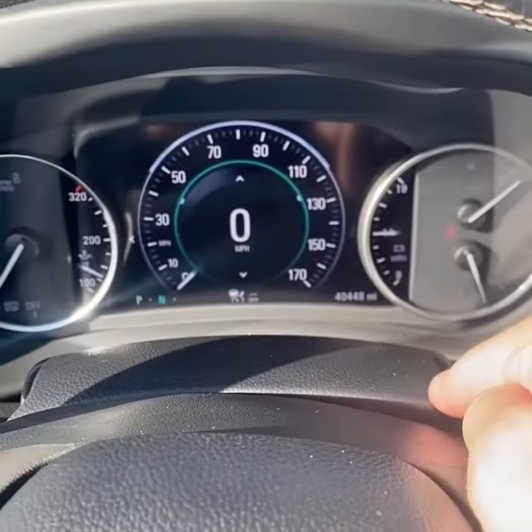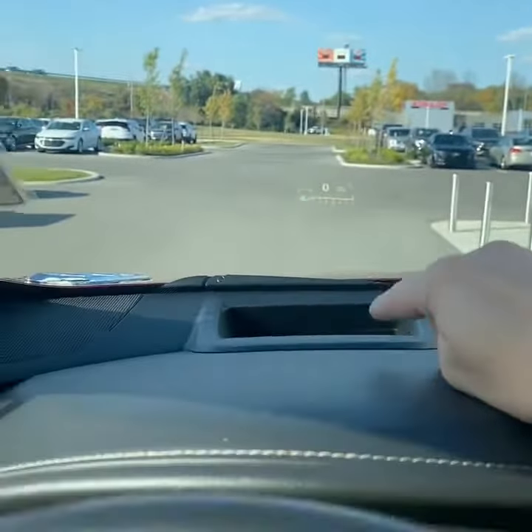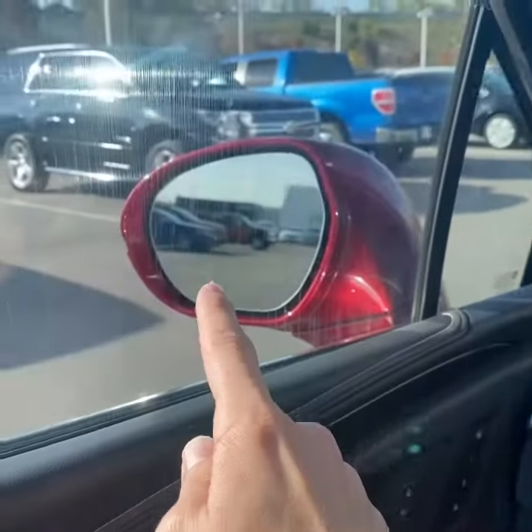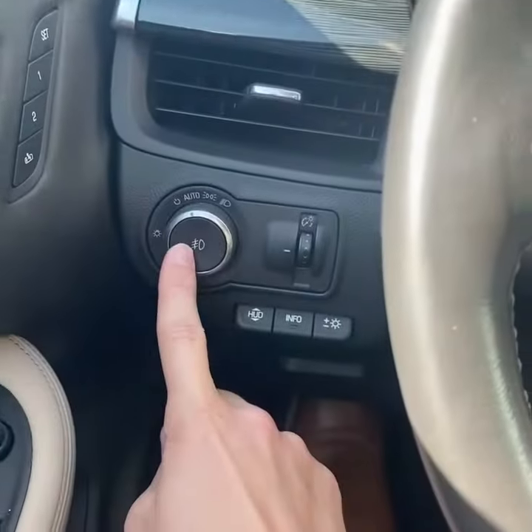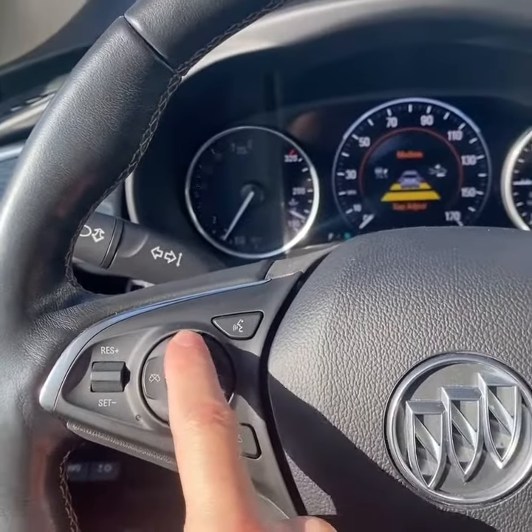From the driver's seat, you've got a digital instrument cluster — just over 40,000 miles. There's your adaptive cruise control indicator. You also have a head-up display on the windshield. Power windows, locks, and mirrors, with two-person memory. You've got blind spot monitoring, automatic lights, a heated steering wheel, collision alert, and emergency braking.